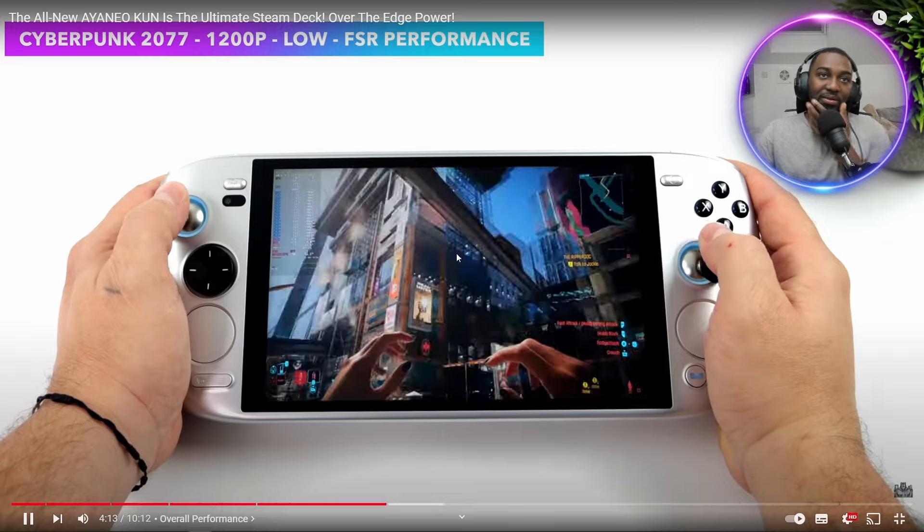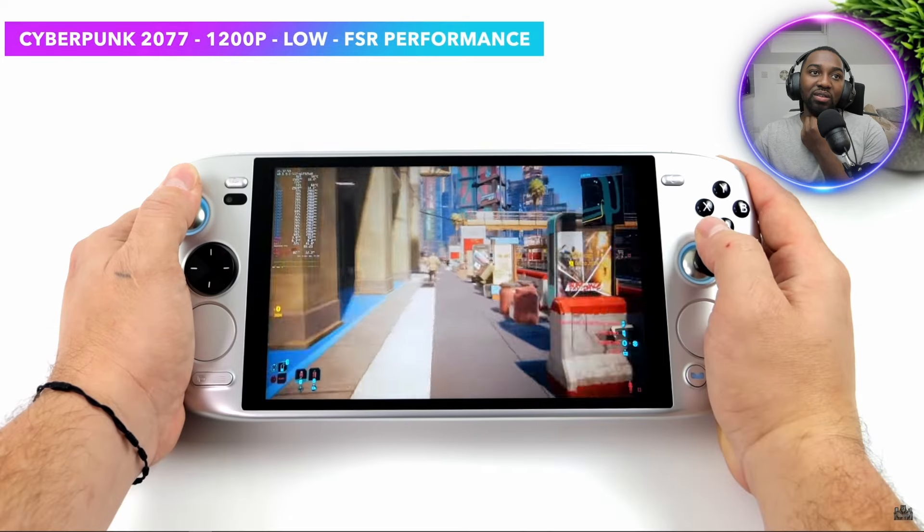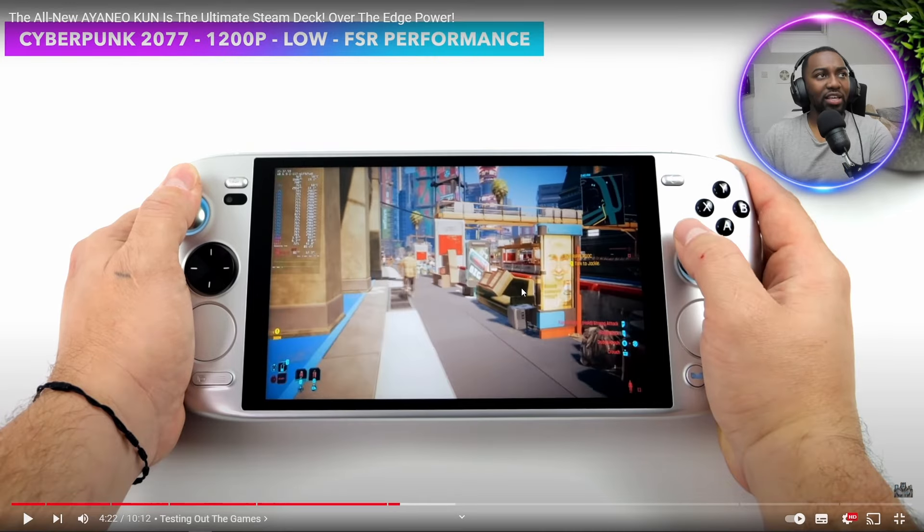Cyberpunk 2077 is one of those games that works absolutely amazing on these Phoenix Point APUs, and it seems like we're actually getting a little better performance here on Linux than in Windows. This device runs on Linux whereas the GPD Win 4 runs on Windows. Linux doesn't use as much power as Windows, so having access to Linux on a handheld means when you play games you're not digging into your RAM as much, allowing you to run games on much higher settings.